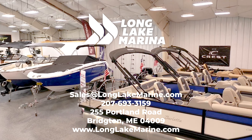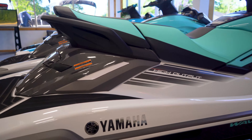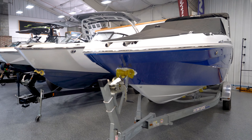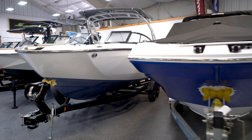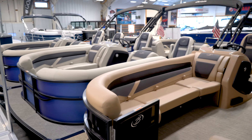Come visit Long Lake Marina's Bridgeton Showroom, where you can view in-stock units from Yamaha, including Wave Runners and Jet Boats, Nautique Wake Surf and Wake Board Boats, Hurricane Deck Boats, Godfrey Pontoon Boats, Crest Pontoon Boats, and Barletta Pontoons.